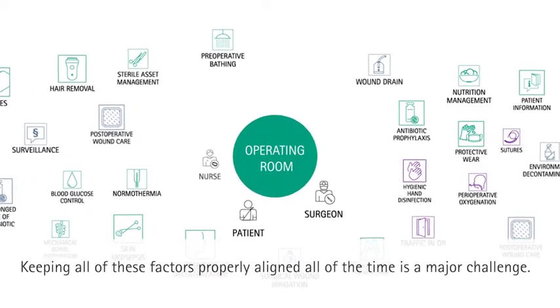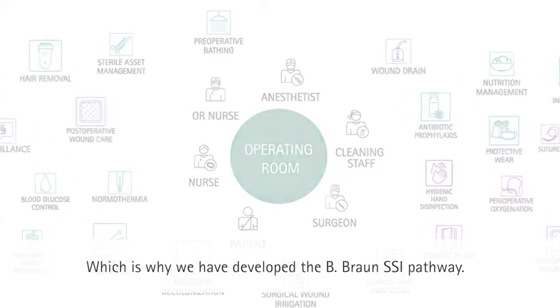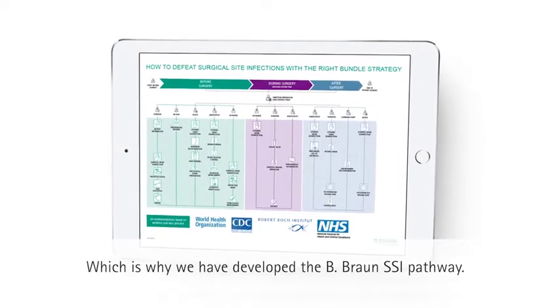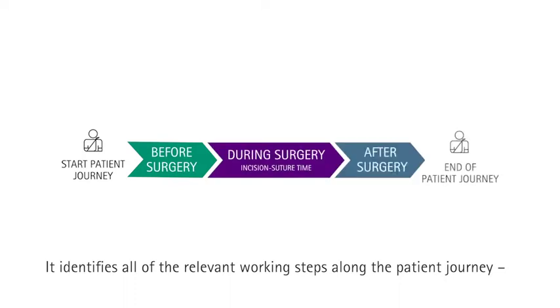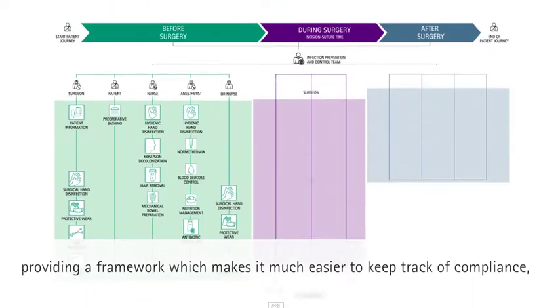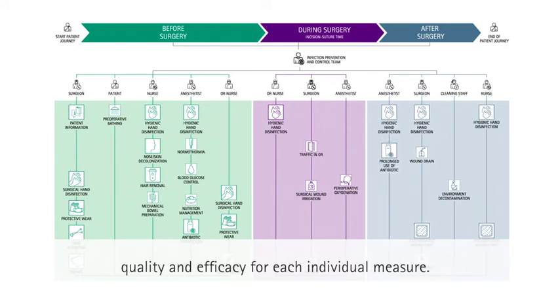Keeping all of these factors properly aligned all of the time is a major challenge, which is why we have developed the B.Braun SSI pathway. It identifies all of the relevant working steps along the patient journey, providing a framework which makes it much easier to keep track of compliance, quality and efficacy for each individual measure.